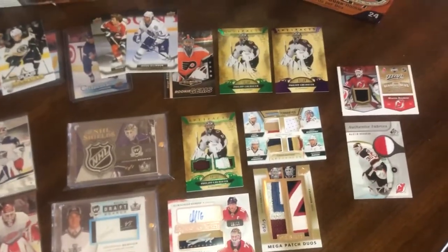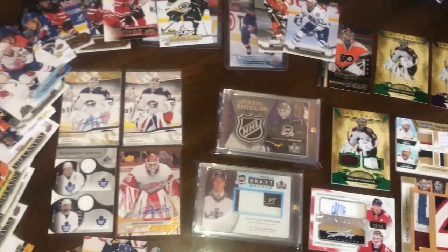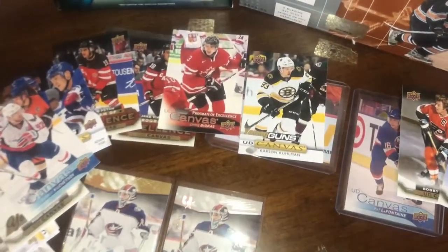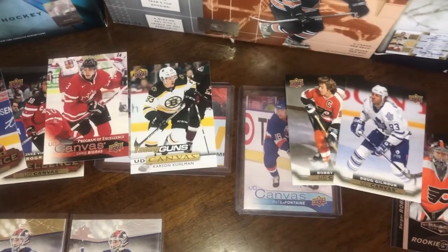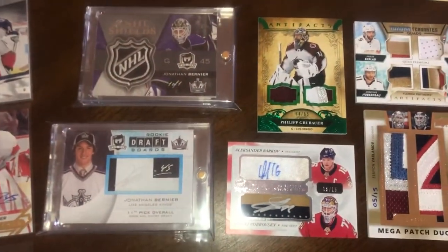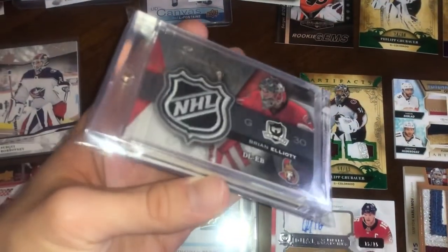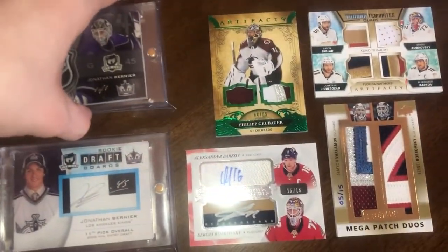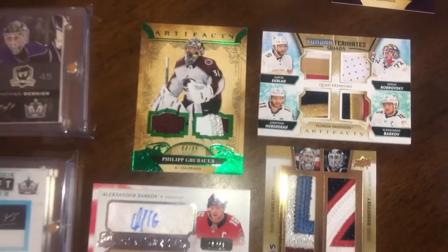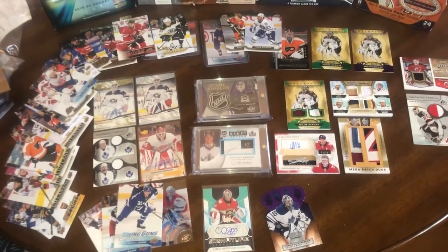Alright, just a little recap — it was a very good mail day, one of the better ones I've had. Lots of different patches, lots of autographs, tons of Young Guns canvas which are booming right now, some Program of Excellence, legends canvas from various years, artifacts parallels, and the big hits were some awesome patches. Of course the shield — the Bernier dual shield was just an insane, crazy awesome card, one of my best in the collection. Thanks for watching guys — make sure to like and subscribe for all your hockey card content and I'll see you in the next video.